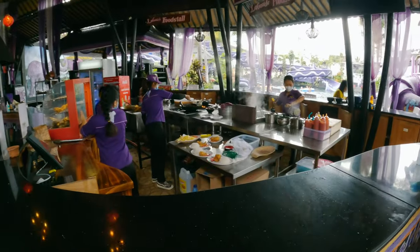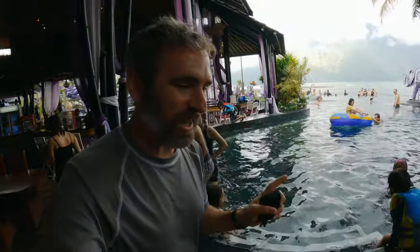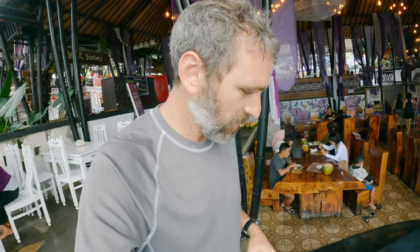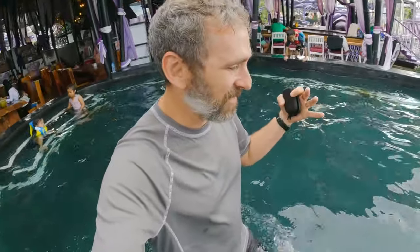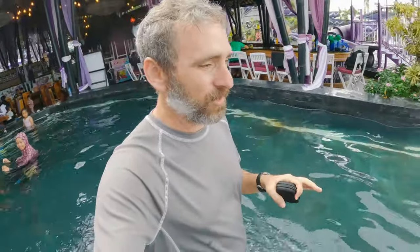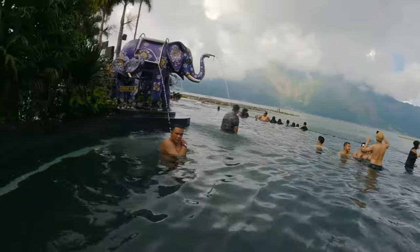Oh, lunch looks good — fried chicken! So this is the second entrance to the infinity pool. I'll ditch my flip flops. There are lots of little cats on the property. Into the second infinity pool — hello! The water is so warm. I can't gauge the exact temperature but it feels great. Not so deep at first, but it gets steeper as you get further out towards the infinity wall area.